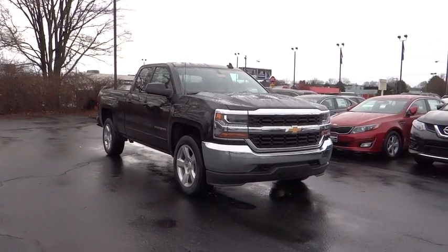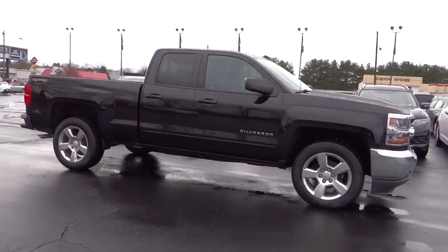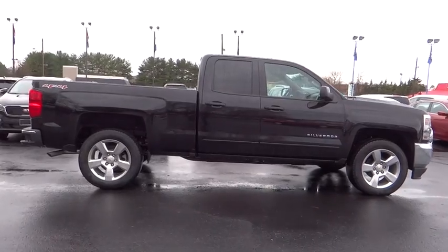2016 Silverado 1500. The Chevy Silverado 1500 has the lowest cost of ownership of any full-size pickup. This vehicle has less than 100 miles.